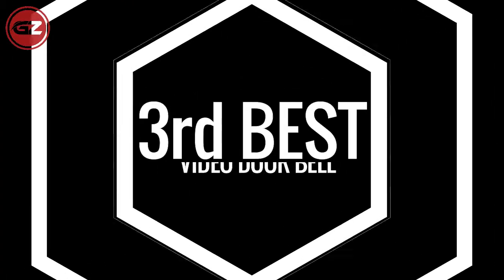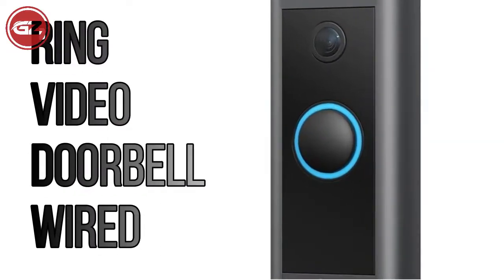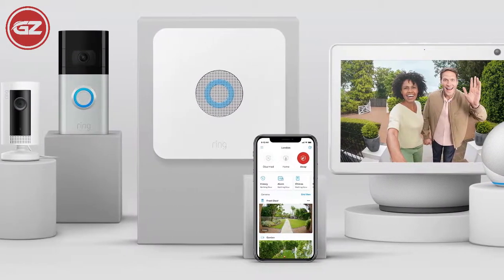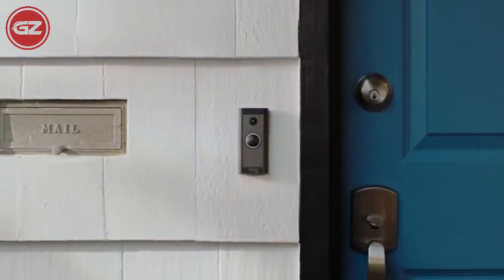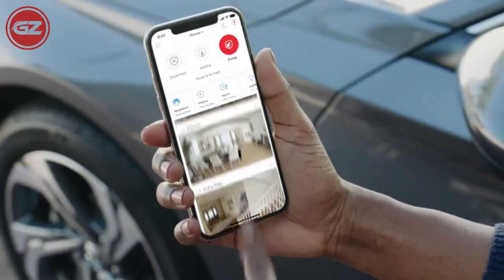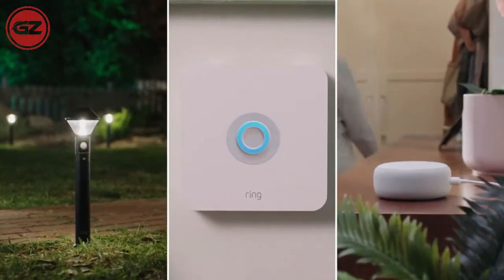Now let's jump to the third best video doorbell. Number 3: Ring Video Doorbell Wired, considered the best value doorbell. The Ring Video Doorbell Wired is one of the best offers on the market, earning one of the best ratings of all reviewed doorbells. It's a fully functional video doorbell with 1080p HD video resolution and well-known notification features, including action indicators and person-only alerts.